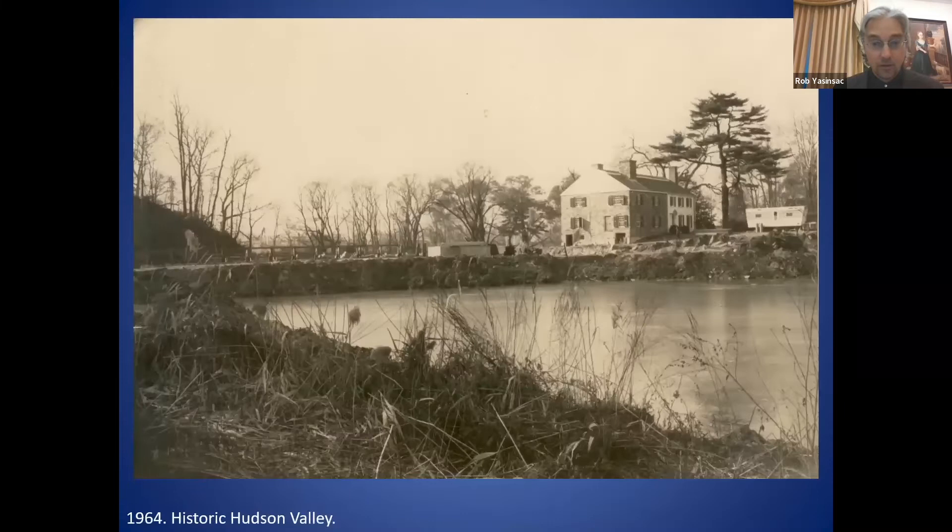Restoration was underway by 1964, and as part of the excavation and reconstruction, the Phillipsburg Castle era gristmill and bridge were removed. The mill would eventually be rebuilt based on archaeological findings of the original gristmill, and a new bridge would be constructed across the Pocantica River.